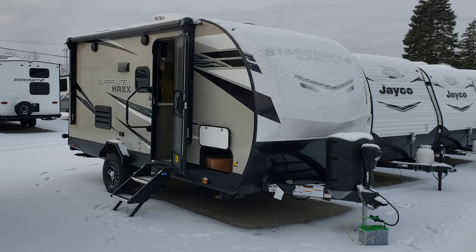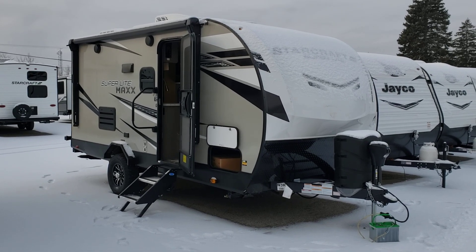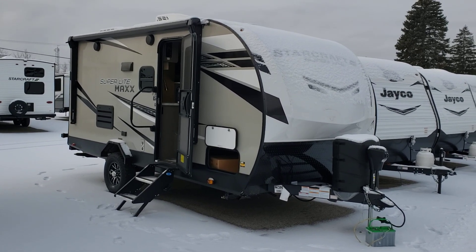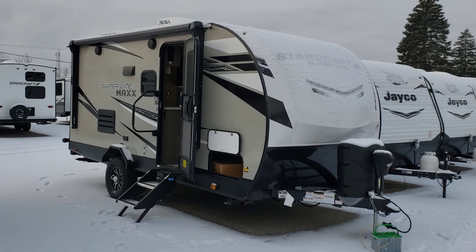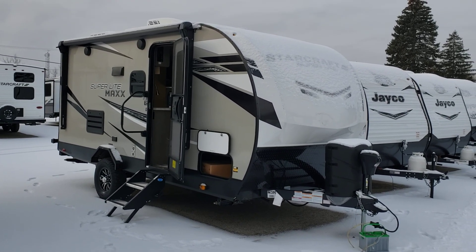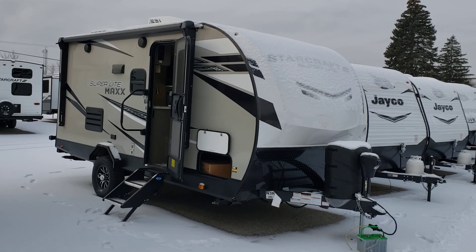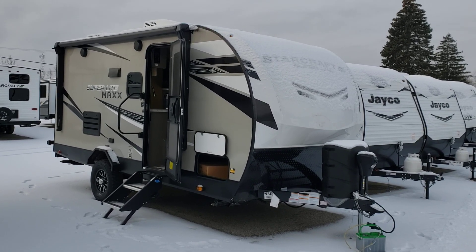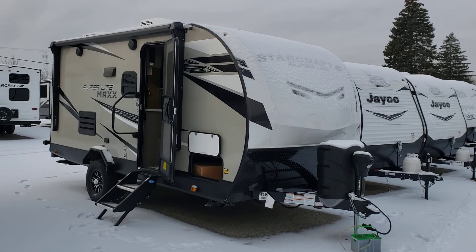Hello, this is Andrew with Hamilton's RV in Saginaw, Michigan. Thank you for watching another demo video. Today we have a brand new model from StarCraft — it's going to be the Super Lite Maxx, model 17BH. It just came out and this is the first one we got on the lot, so let's walk around and take a look.